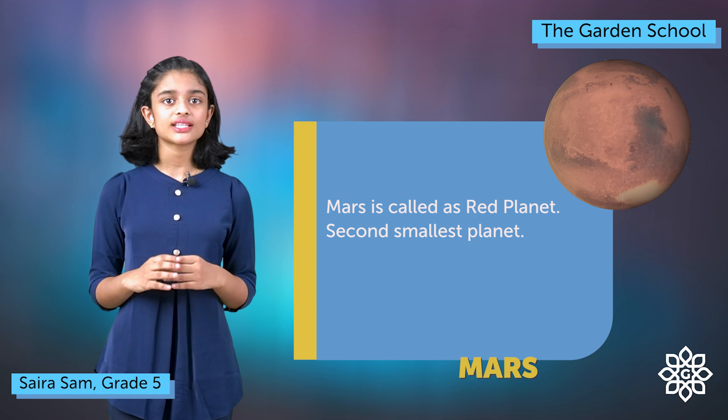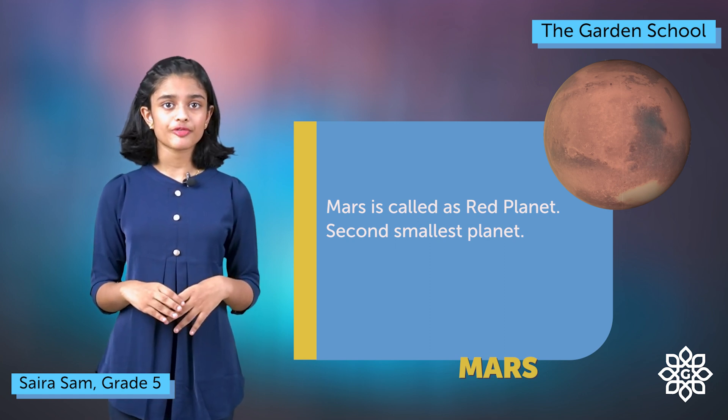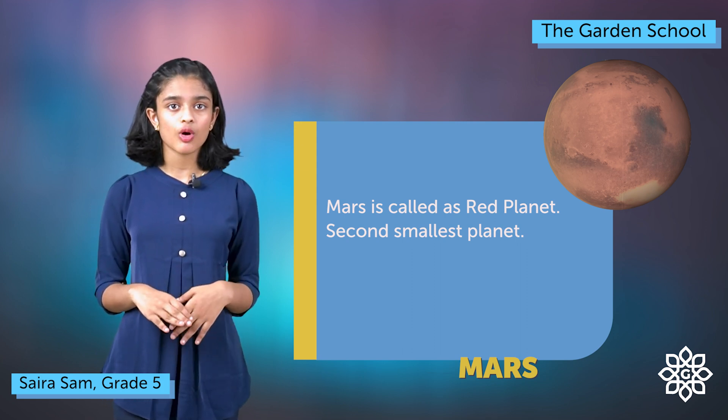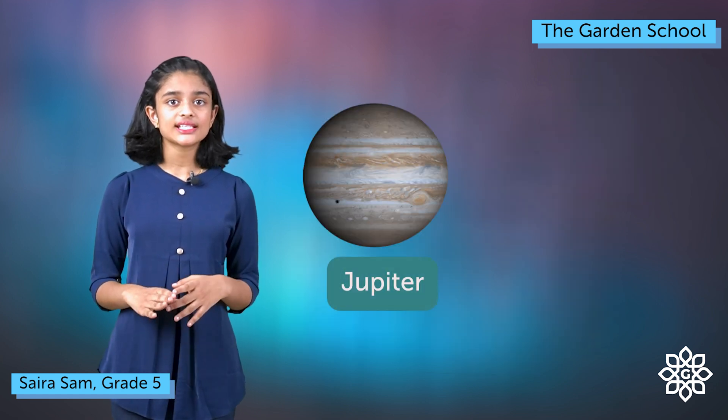Mars is called the red planet because the rocks and soil in it are red in color. It is the fourth planet away from the sun and the second smallest planet in our solar system. Mars is cold and has dead volcanoes, craters and dried up rivers.